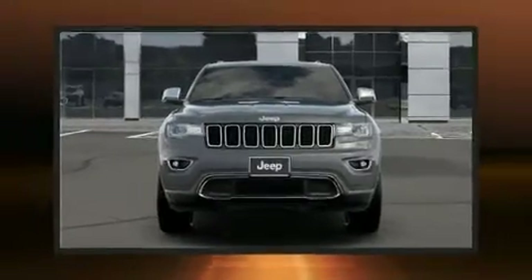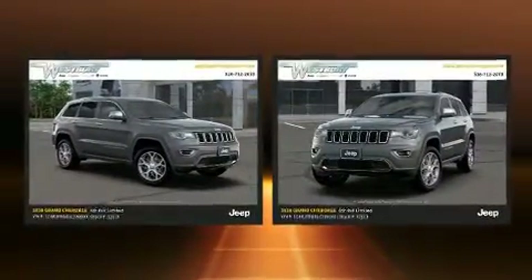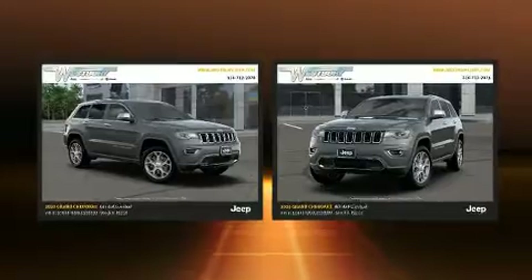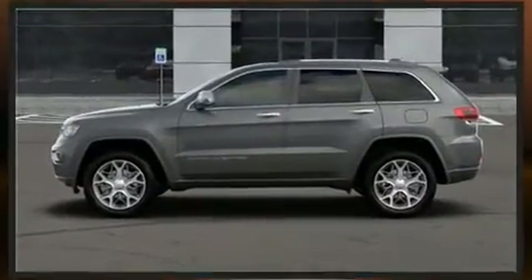Climb inside the 2020 Jeep Grand Cherokee. Jeep prioritized fit and finish, as evidenced by a tachometer, heated seats, fully automatic headlights, power moonroof, power and heated door mirrors, and leather upholstery.